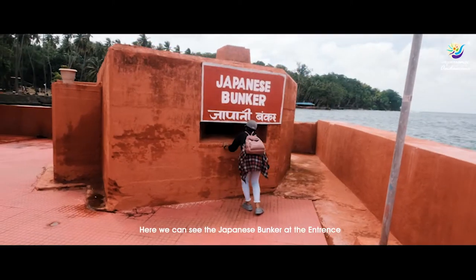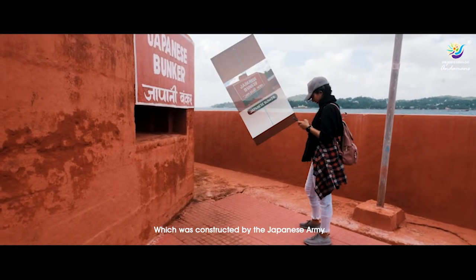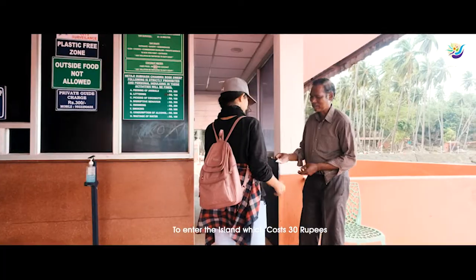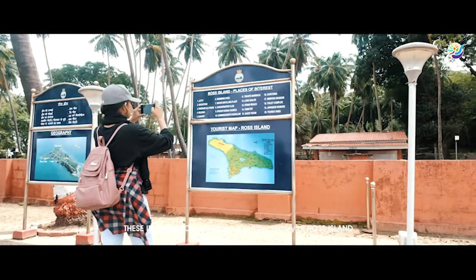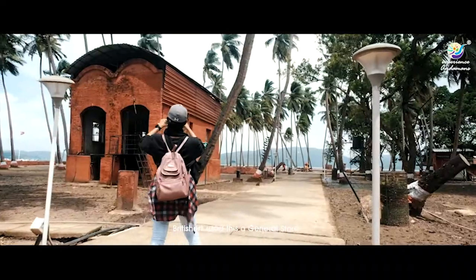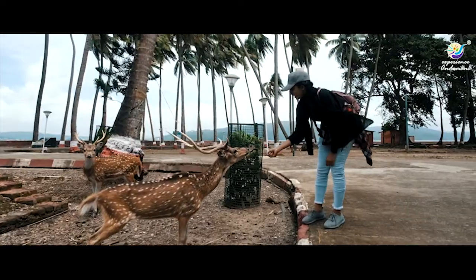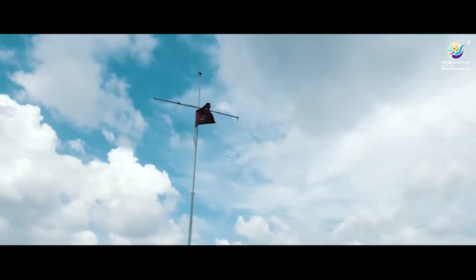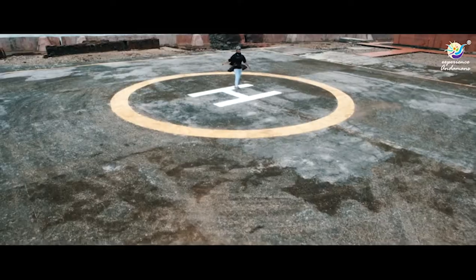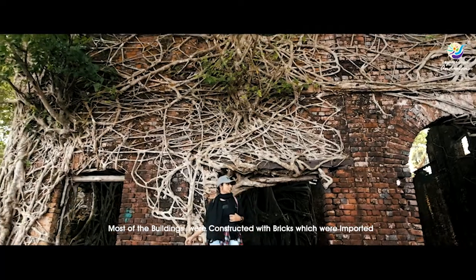Here we can see the Japanese bunker at the entrance, which was constructed by the Japanese army. Now I'm going to collect my ticket to enter the island, which costs 30 rupees. These information walls share the history of Ross Island. The Britishers used this as a general store, and most of the buildings were constructed with bricks which were imported.